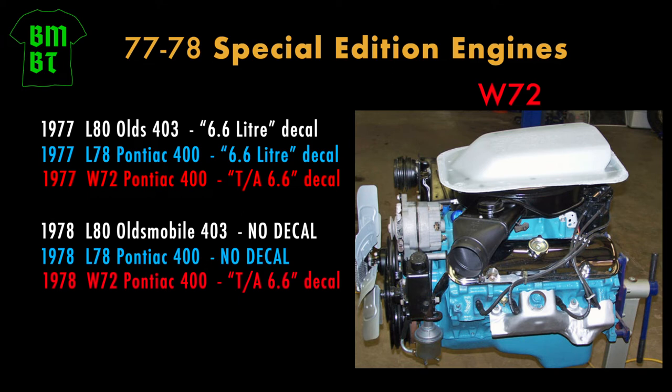All other '77 and '78 Special Editions should have no hood scoop decal. Although out in the world today, almost all of them do — but they're incorrect. This goes for standard Trans Ams also.